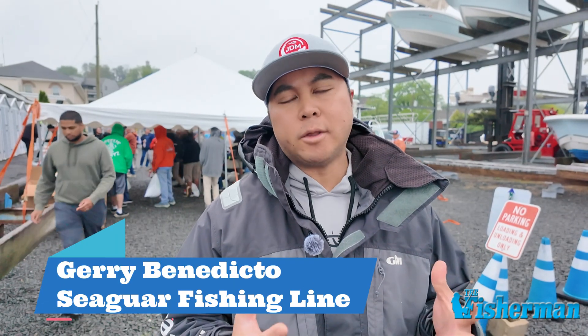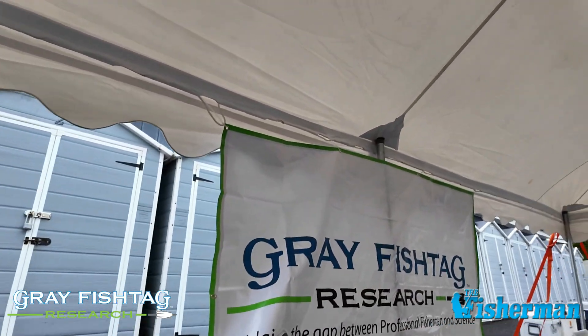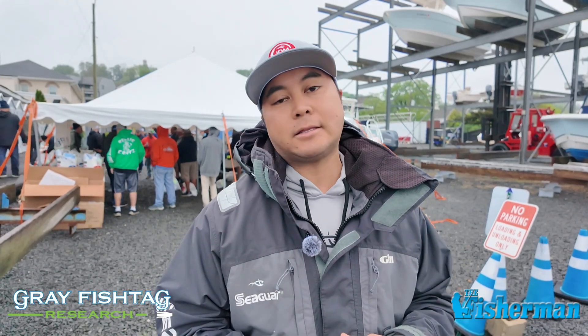We don't really know what these stripers are doing, so the fish tag program helps us understand their migration, where they're going, and helps us understand the fishery better. Without data we really don't know, but now that we do have it, we're learning a lot more. The captains are helping us a ton — they're tagging thousands of fish each year, which gives anglers more information about what's going on.